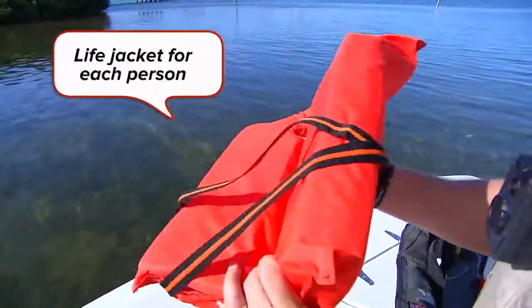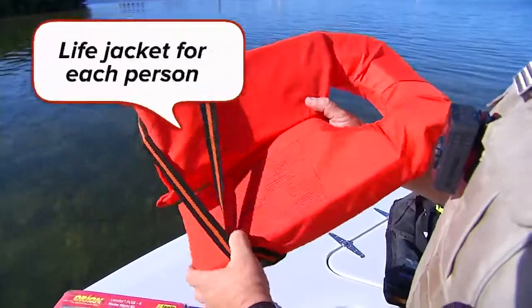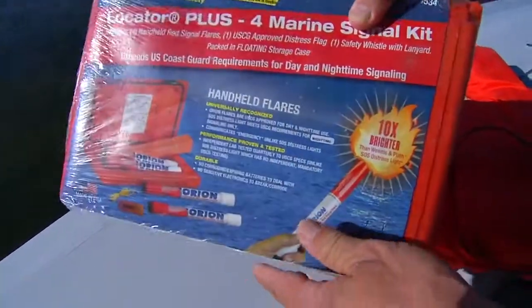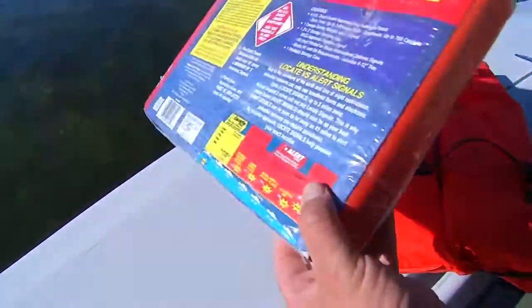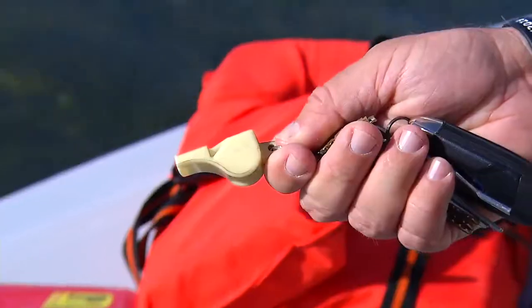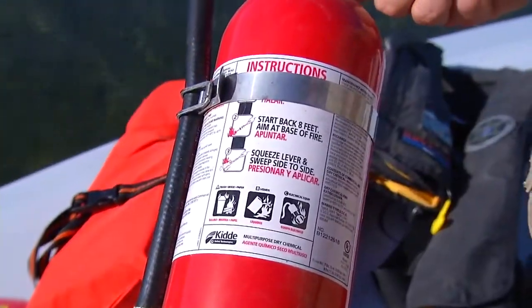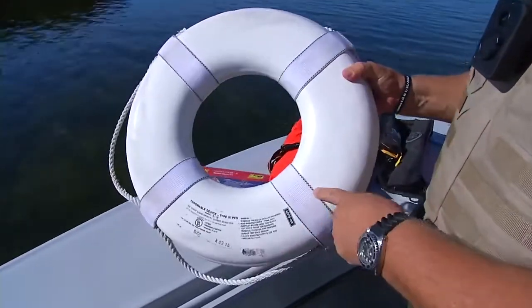You need to have a wearable life jacket for each person on the boat, and it needs to be Coast Guard approved. You need to have a current set of flares, which is your visual distress signal. You need to have a sound-producing device. You also need a fire extinguisher depending on the size of your boat, and a Type 4 throwable.